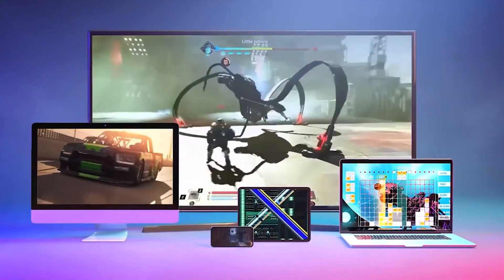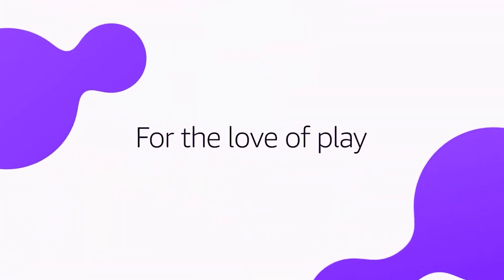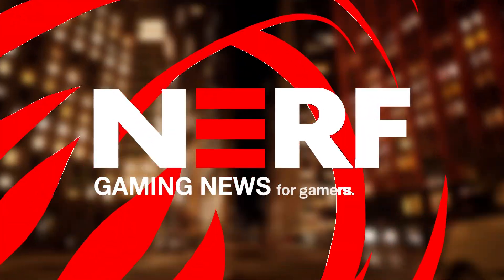Don't forget to sound off in the comment section letting me know what you think. And for more Amazon Luna news, updates, or videos just like this one, make sure to hit that subscribe button and stick right here to Nerf Gaming News.